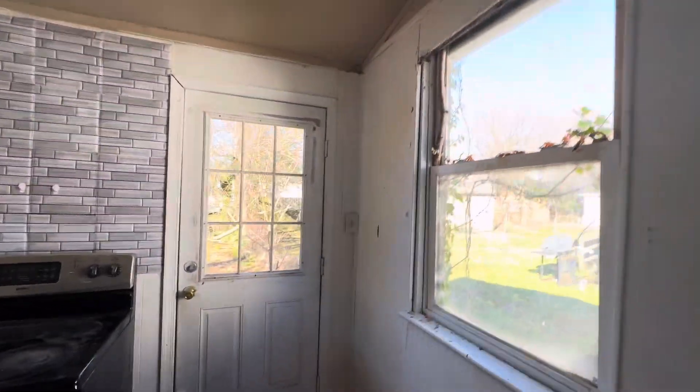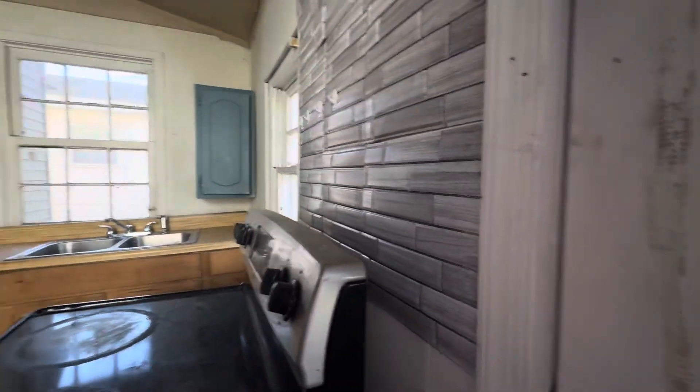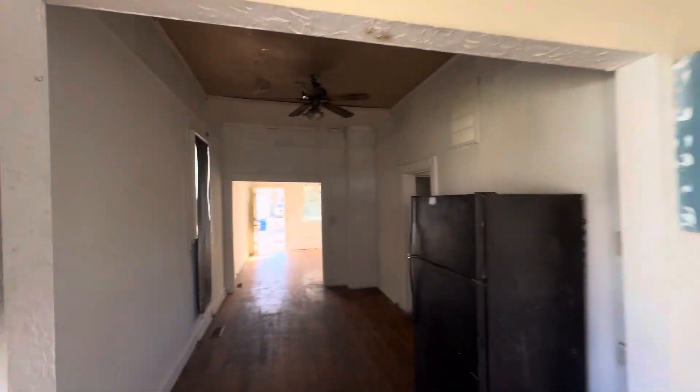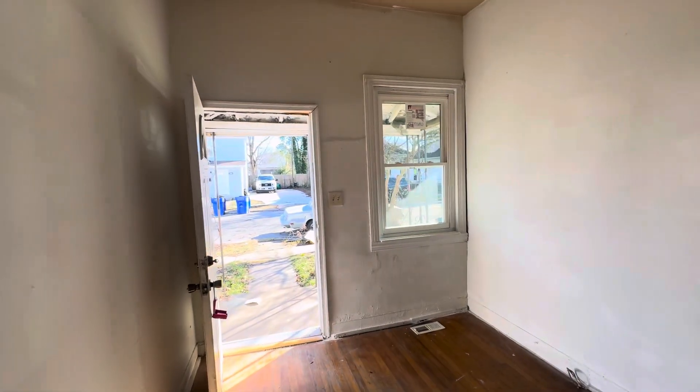This is a nice house. It does need some love, so we're going to be giving this one away — it's going to be priced to sell. 725 32nd Street, Newport News, Virginia. Two beds, one bath. Call me or text me anytime: 757-447-0661.